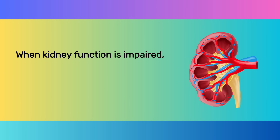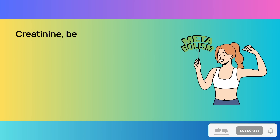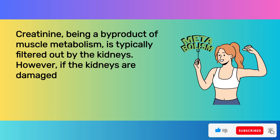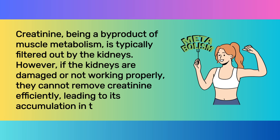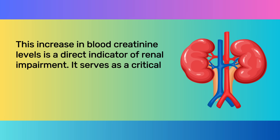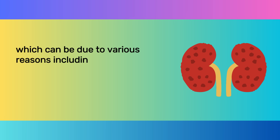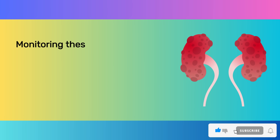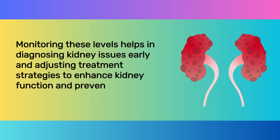When kidney function is impaired, the kidney's ability to filter and remove waste products from the blood effectively diminishes. Creatinine, being a byproduct of muscle metabolism, is typically filtered out by the kidneys. However, if the kidneys are damaged or not working properly, they cannot remove creatinine efficiently, leading to its accumulation in the blood. This increase in blood creatinine levels is a direct indicator of renal impairment, which can be due to chronic kidney disease, acute renal failure, or other conditions affecting kidney health.